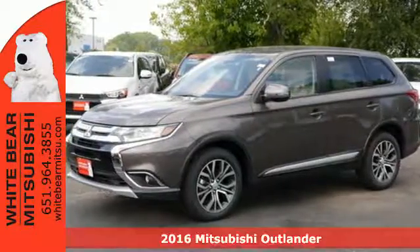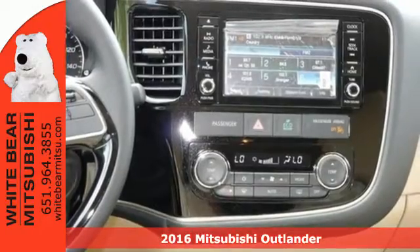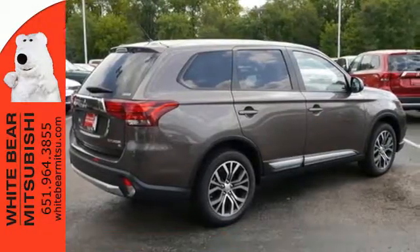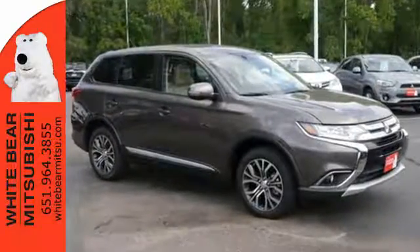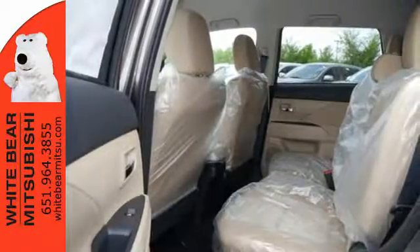Here's a 2016 Mitsubishi Outlander. This unparalleled Outlander connects its driver to the road like few other crossover utility vehicles in its class. You'll notice a much quieter cabin, plus there's room for up to seven passengers in the spacious second and third row seats.